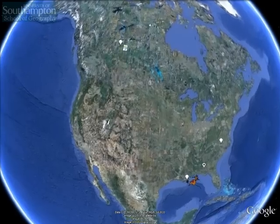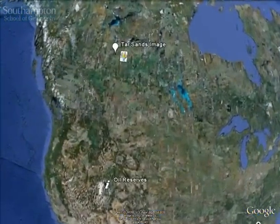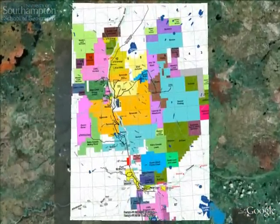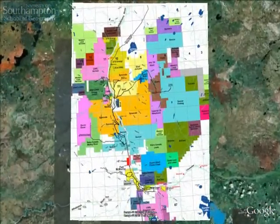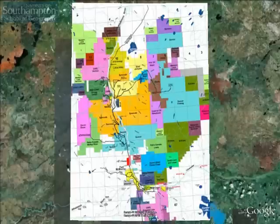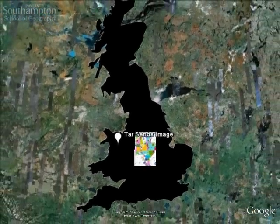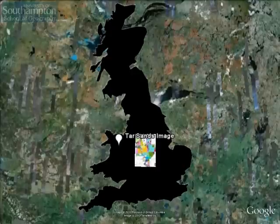We're now flying closer into the area of the Athabasca sands in Alberta, Canada. This overlay image is of the oil sand leases — the Canadian government has sold off rights to extract oil in the area. I'm showing it to give you a sense of scale of the area covered. If we fly back out again you can see that I've produced another outline of Great Britain so you can compare relative areas against each other.